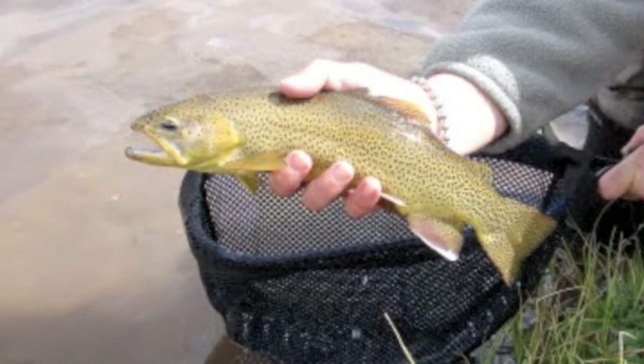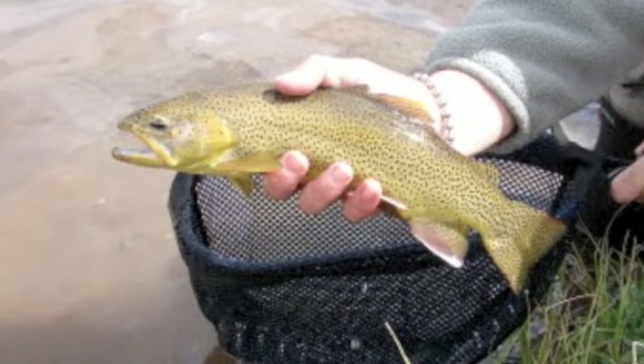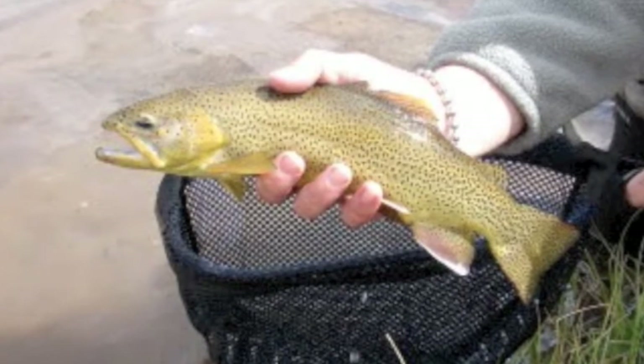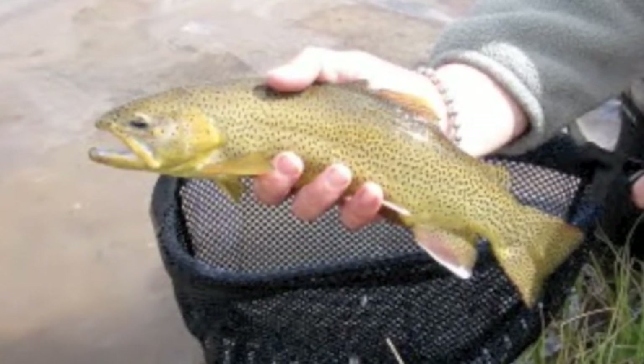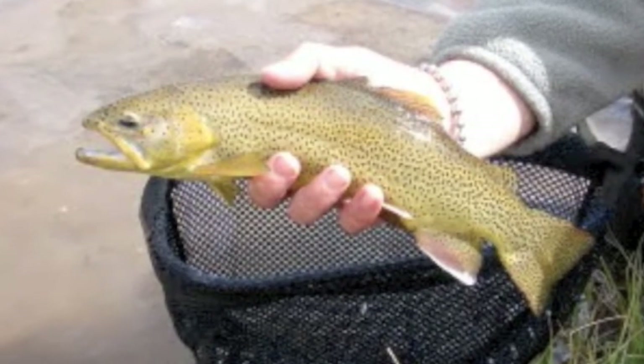The Silver Creek hatchery uses specific channels of the upper creek for raising the trout and are well fenced off and clearly posted for the inquisitive angler. The catch for Silver Creek is that regulations keep anglers off the creek for the warmer summer months, giving the trout a well-deserved break.